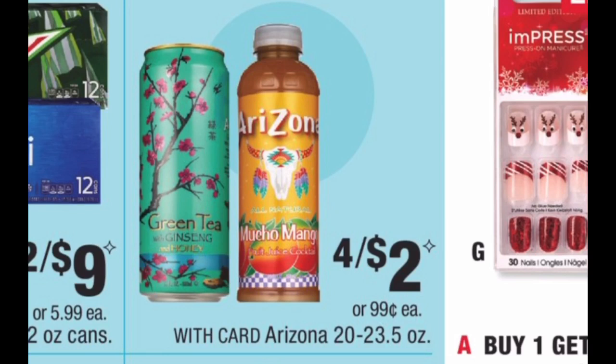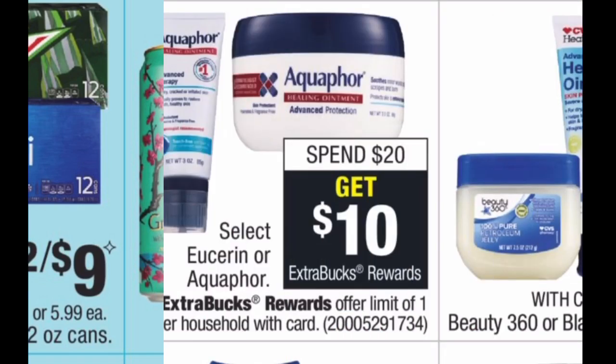Arizona Iced Teas are on sale four for $2 — that's 50 cents each. There are no coupons or Extra Bucks, but use a beverage CRT if you have one. That's 50% off the regular price of $1 each. Great deal to stock up on drinks for the holidays.